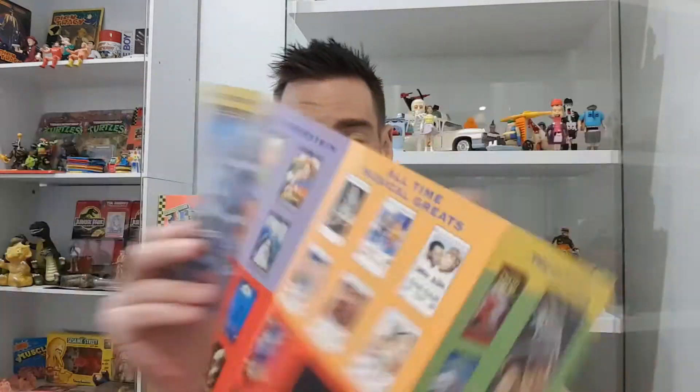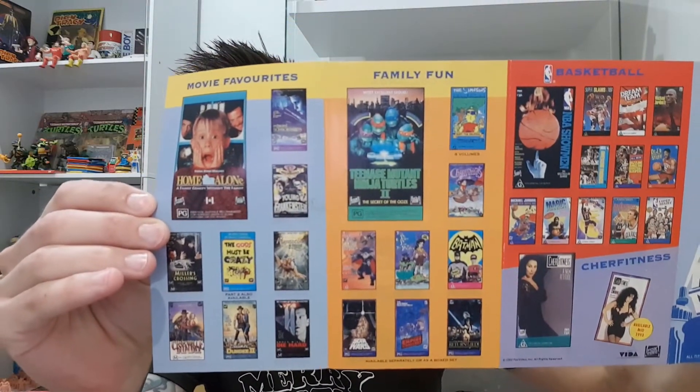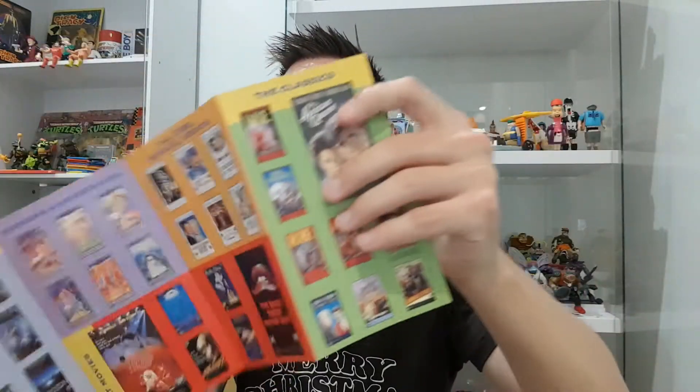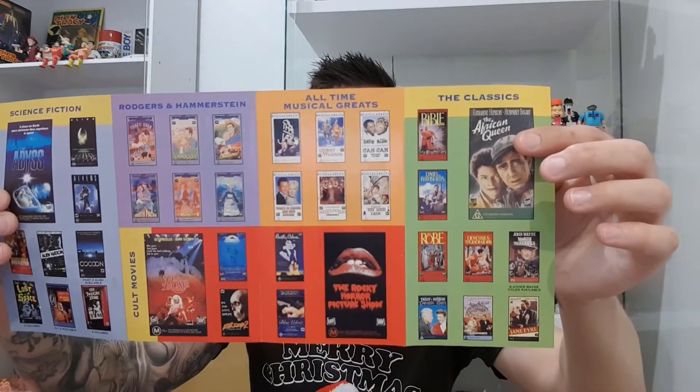Christmas Vacation and Home Alone are probably my two all-time favorite Christmas movies, but broadly speaking Home Alone stands up at any time of year — it definitely has that rewatch ability. Really happy to have Home Alone in the collection. A nice little bonus with the Home Alone pickup was it came with a great Fox Video brochure. When I opened it up as a complete surprise, it's got some really cool content — including an advertisement for Teenage Mutant Ninja Turtles 2: The Secret of the Ooze. Super happy to have that inside the case.